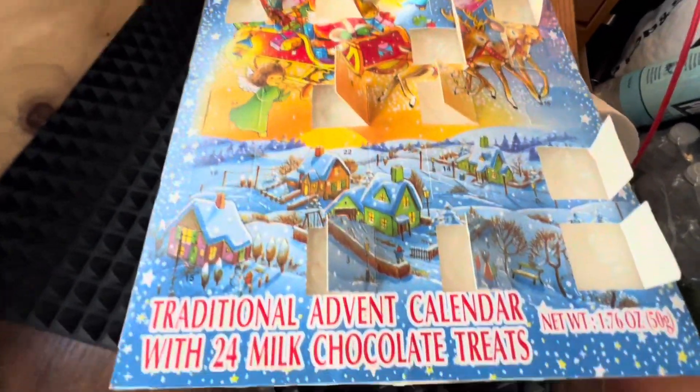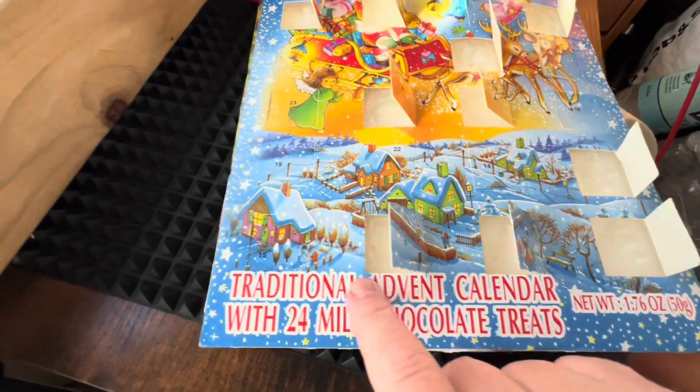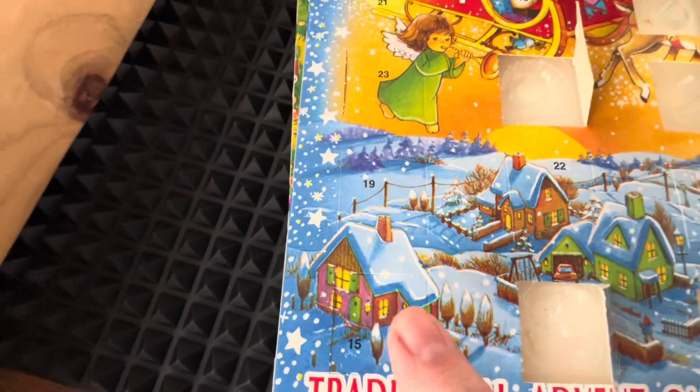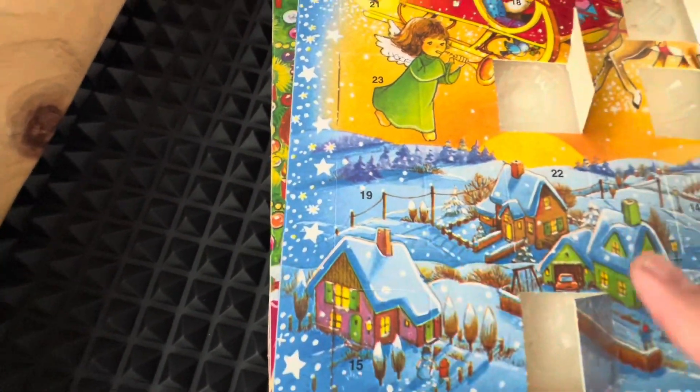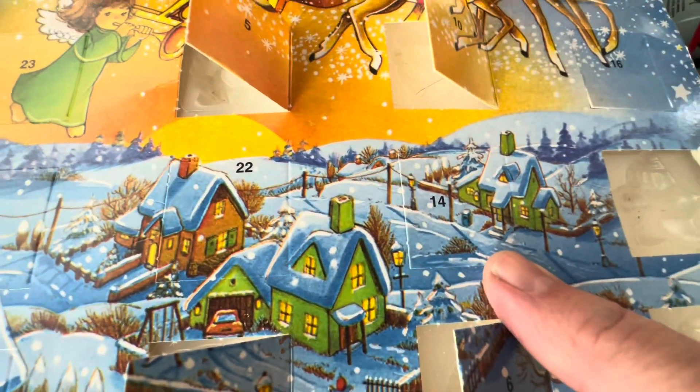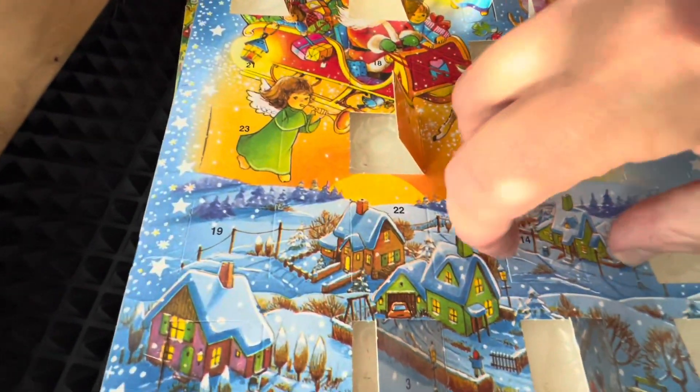Alrighty, 14 and 15. We have only one door left here on the bottom - this is a 15. Oh look at that. So we need that. Then there is a 19, 22, and there is a 14 right here. Alright, so let's open up 14 first.